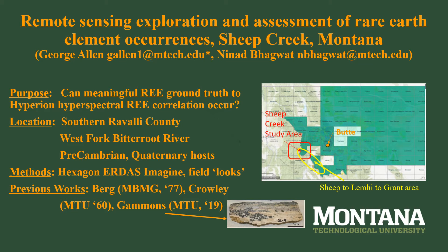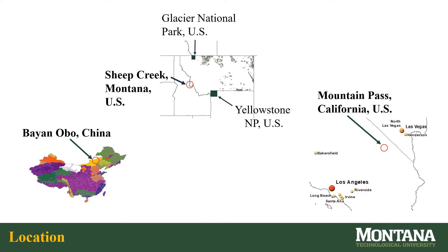References are on the slides after the conclusions. Sheep Creek, Montana is in southwest Montana near the Idaho border. Mountain Pass Mine in California is in southeastern California between Los Angeles and Las Vegas, Nevada. Bayan Oboe is in northeast China. Neodymium and praseodymium are actively being extracted from Mountain Pass and Bayan Oboe. These two well-known rare earth producing areas will be examined via satellite imagery to observe if ground truth can be confirmed.